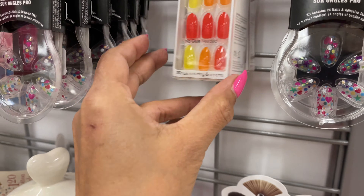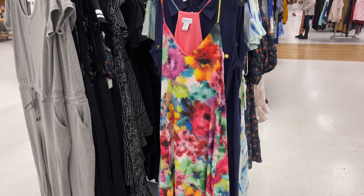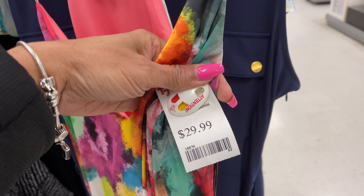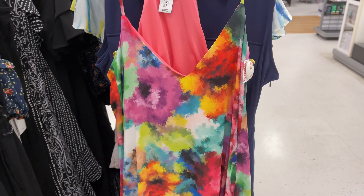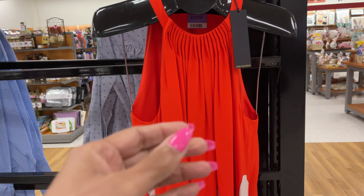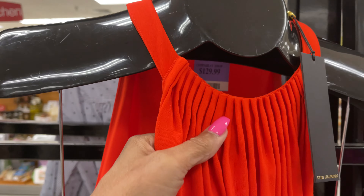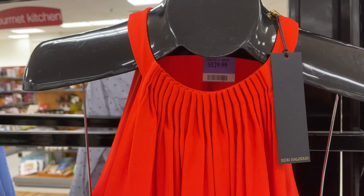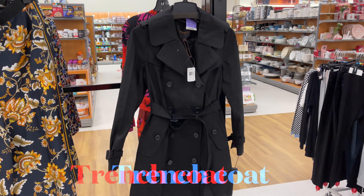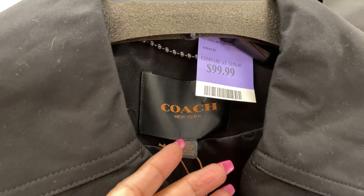Oh wow, this is a maxi dress by Nicole Miller, very colorful, and the price is $30. It's a beautiful dress. And this one is by Kobi Halperin — price is $130. Look at the details: it's pleated and the bottom is floral. That's a pretty dress. And this is a black Coach trench for $100, retail $575.